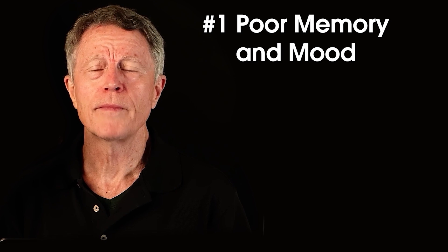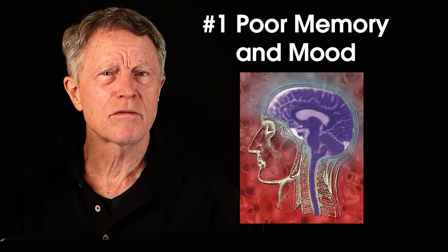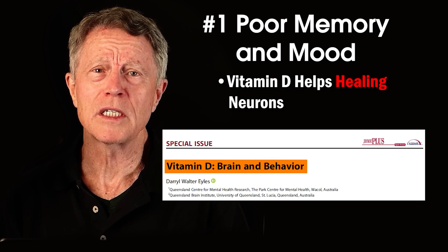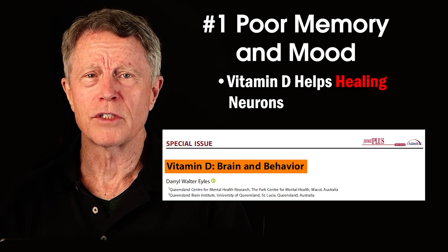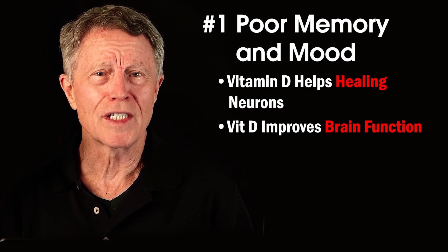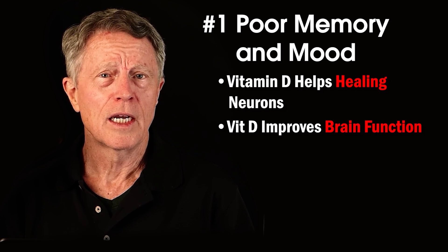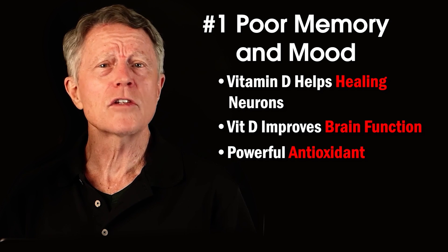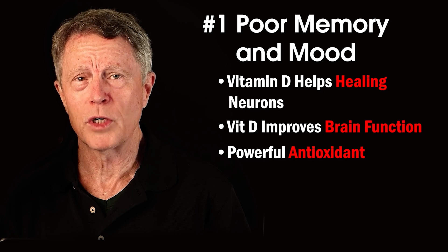Number one: memory and mood problems. Are you starting to forget things? Vitamin D might be involved. Recent research has shown that vitamin D is essential to brain health. It improves axon regeneration — axons are the nerve cells that make up the brain. Vitamin D reduces daily wear and tear on those brain neurons, helping them work more efficiently decade after decade. It also works as an antioxidant in the brain, reducing oxidative stress on those brain cells.